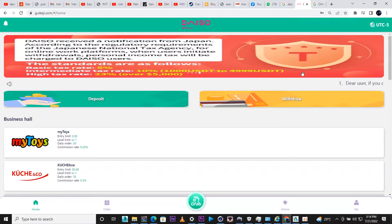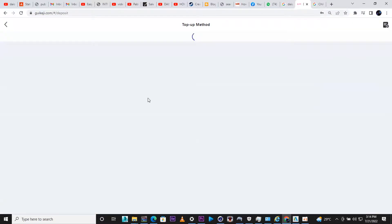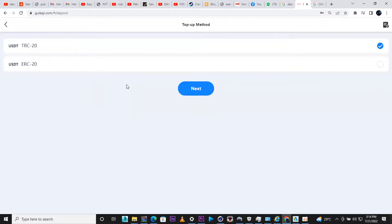You can deposit with Ethereum or with USDT — those are the two options currently available. You're going to click the deposit button, then choose either USDT TRC-20 or Ethereum ERC-20. Personally, I find TRC-20 USDT more easy.